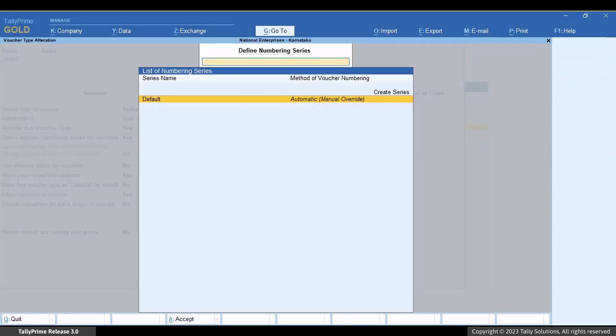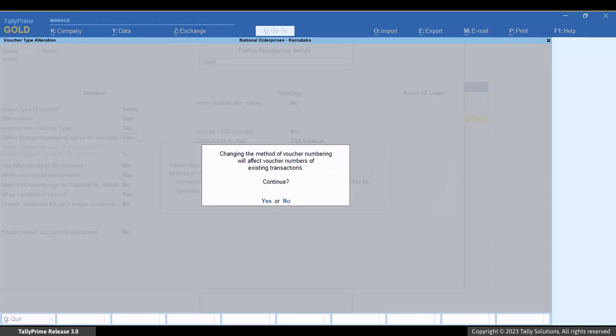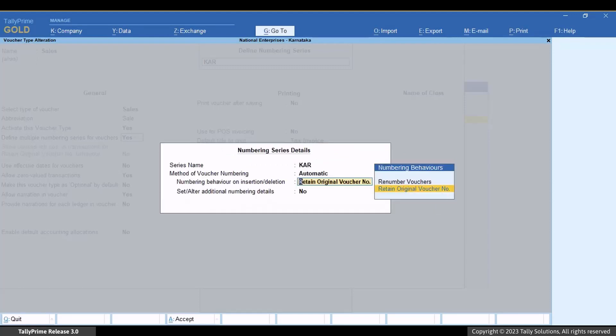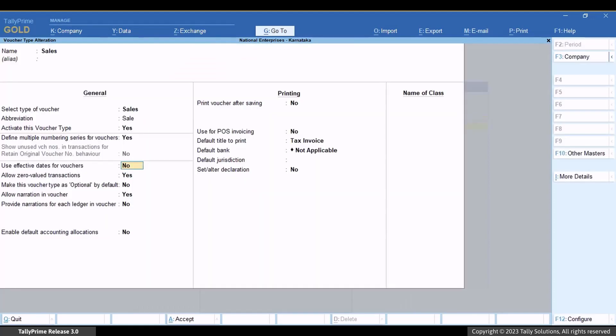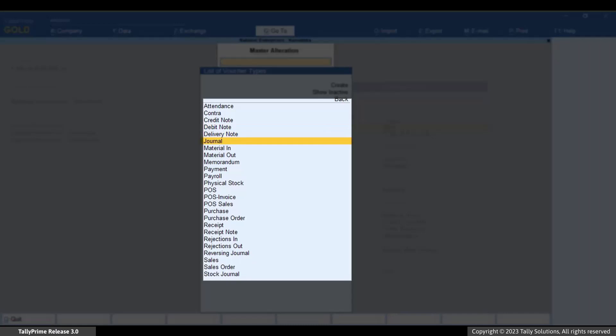Now enable the configuration in the Voucher Type Alteration screen. You need to rename this voucher number series to some other name so that when you merge companies, there will not be any conflict. Press Enter and enter the new series name. For example, this is a Karnataka branch's GST registration so we can name it 'KAR' so that the vouchers under this series can be easily identified as the ones created for Karnataka registration. Press Ctrl plus A to save the new series name, then press Ctrl plus A again to save the voucher type.